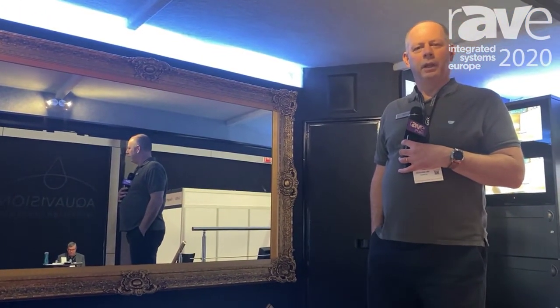This is our Mirrovision Plus technology. All details can be found on our website at aquavision.tv.